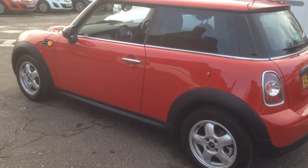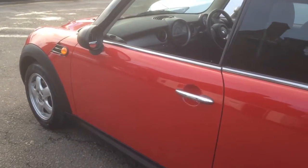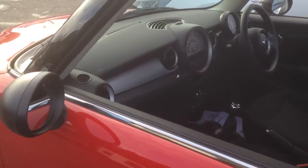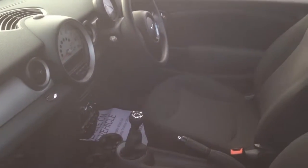Don't miss this opportunity to own an excellent example of a Mini. In addition, this car has just been through our dedicated preparation centre for a service and a thorough 100-point check with a fully qualified technician. So it's ready to drive away today.